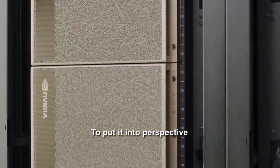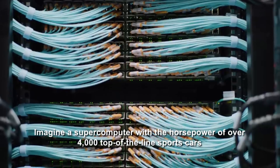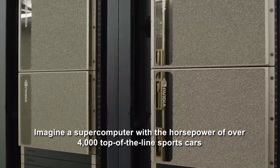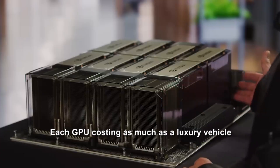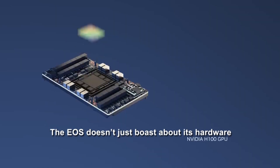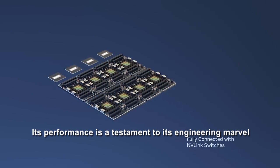To put it into perspective, imagine a supercomputer with the horsepower of over 4,000 top-of-the-line sports cars, each GPU costing as much as a luxury vehicle. The EOS doesn't just boast about its hardware — its performance is a testament to its engineering marvel.